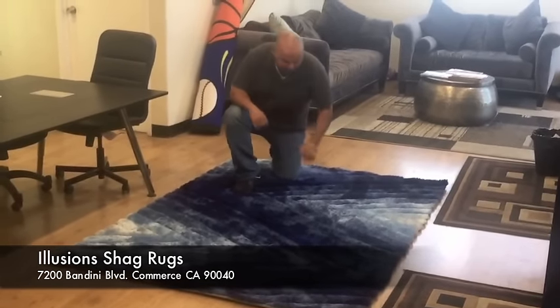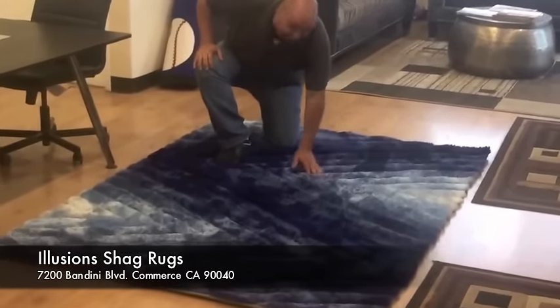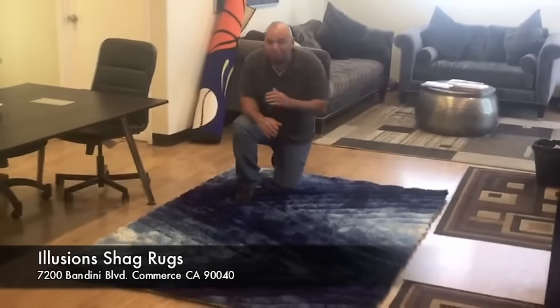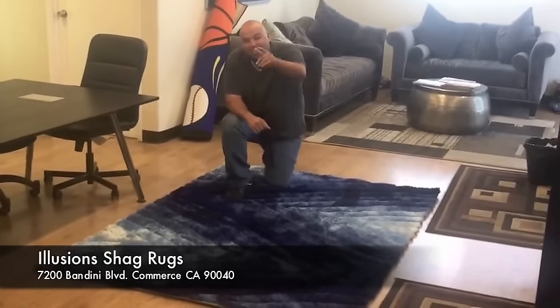This rug is so comfy. This rug is made of thick yarn, jumbo yarn, and art silk yarn. The combination is unreal. It's like walking in the clouds.